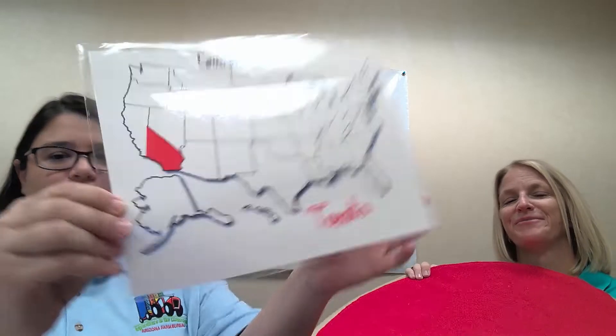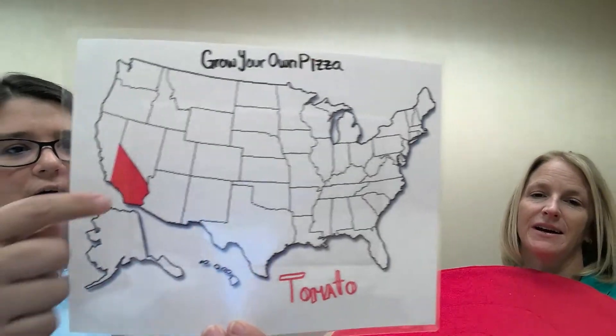If you think of a state with a climate similar to Arizona's — look west on your maps — which state produces the most tomatoes? California! California is the number one producer of tomatoes.